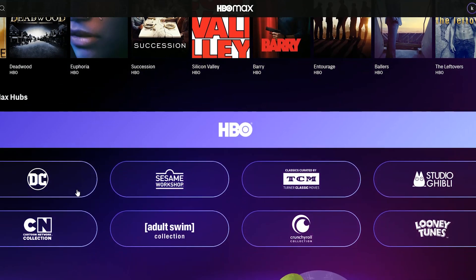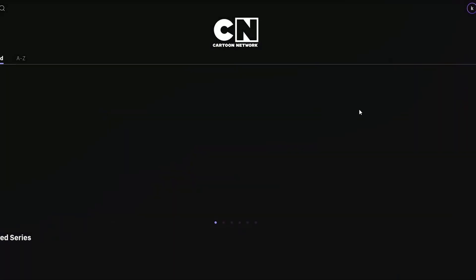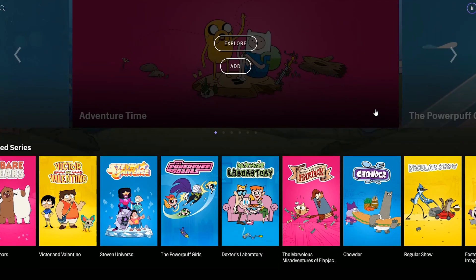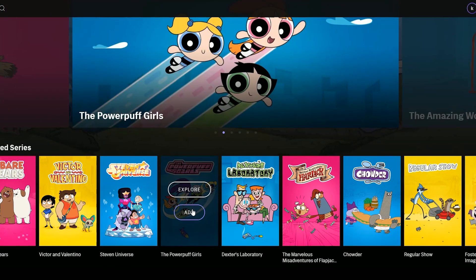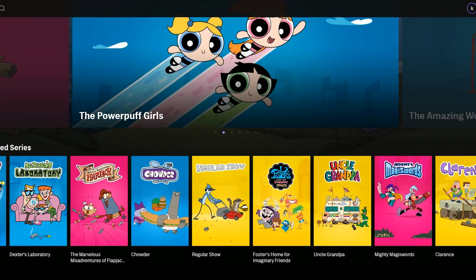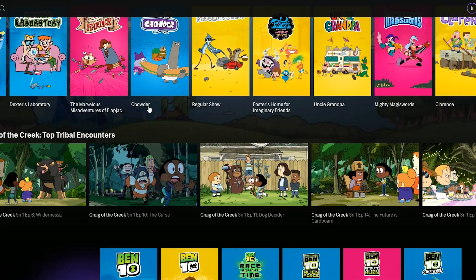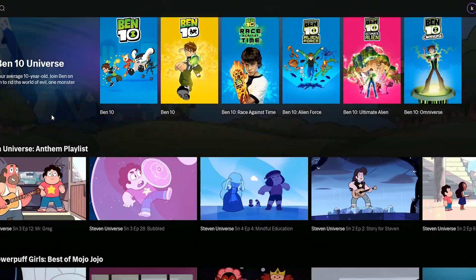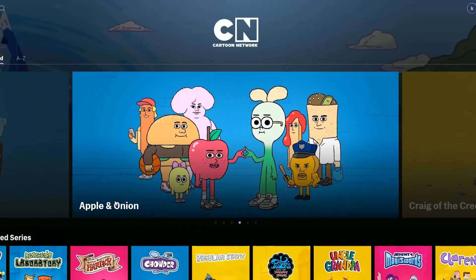Down below there's HBO Max Hubs, and this is where you can get to certain categories of just that specific niche thing you want. If you want Cartoon Network, Studio Ghibli, DC, or a certain network or studio of movies and TV, you can do that. They actually put together cool little sections based on certain things and trends, which is really cool to see.